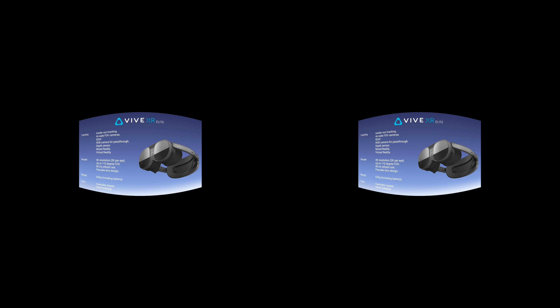One thing I forgot to ask — what's the PPD and field of view? Field of view is 110 degrees at 19 PPD. That's up there with the best products in the market.